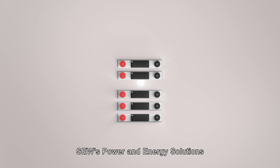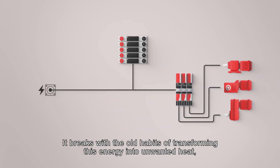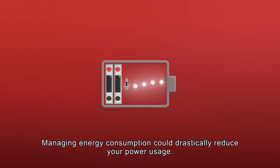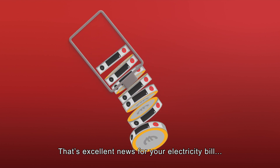SEW's Power & Energy Solutions stores your regenerative energy for future use. It breaks with the old habits of transforming this energy into unwanted heat or sending it back to the grid. Managing energy consumption could drastically reduce your power usage — that's excellent news for your electricity bill.